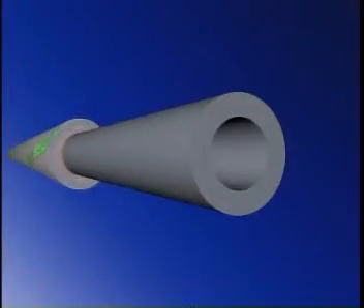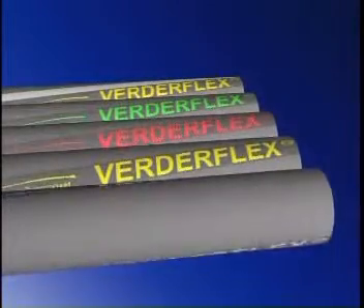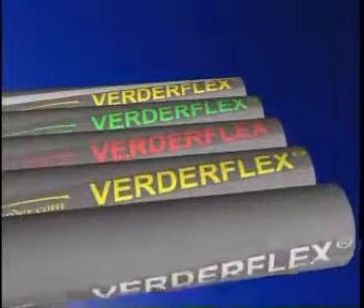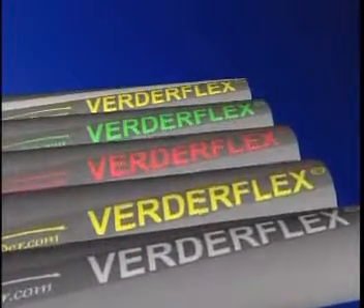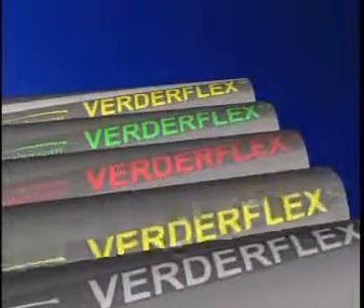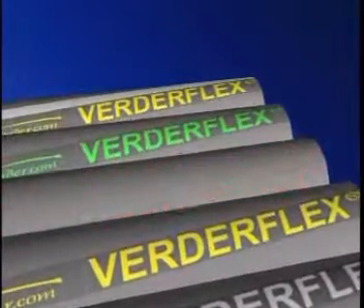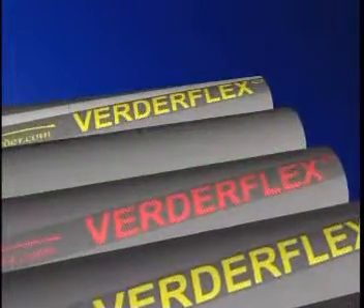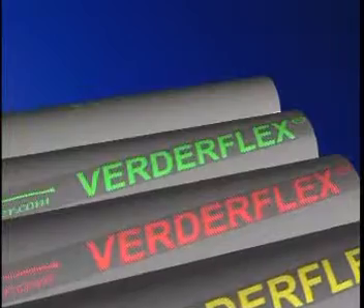At the heart of the hose is the liner, specifically selected to suit the product being pumped. The external color-coded brand tape is different for each liner material, making identification easy. White for NR or natural rubber, ideal for abrasive slurries and inorganic products. Yellow indicates NBR or nitrile rubber for oily and fatty products and organic materials. Red indicates EPDM, ideal for corrosive materials. Green indicates Hypalon for highly corrosive materials. And yellow and white brand tape identifies FDA approved food grade hose.